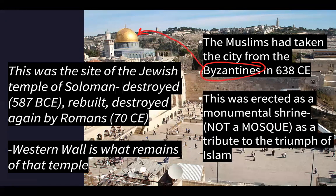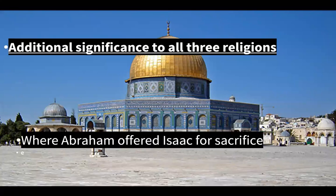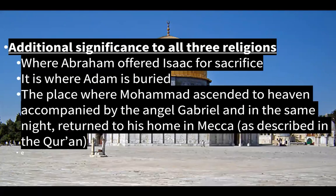All that gold reflects Byzantine influence. It was erected as a shrine - not a mosque - as a tribute to the triumph of Islam. The site is important to all three religions: it's where Abraham offered Isaac for sacrifice, where Adam the first man is buried, and it's the place where Muhammad ascended to heaven accompanied by the angel Gabriel and in the same night returned to his home in Mecca. That story is called the Night Journey and it is in the Quran.